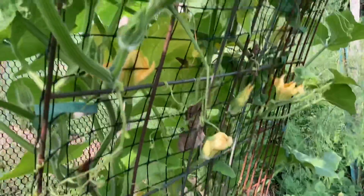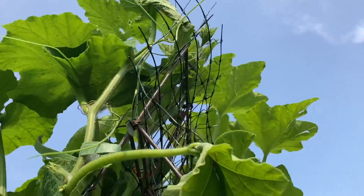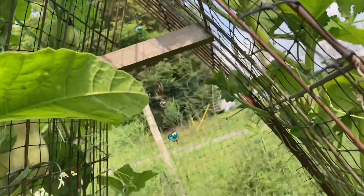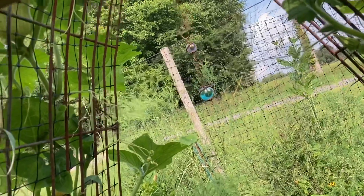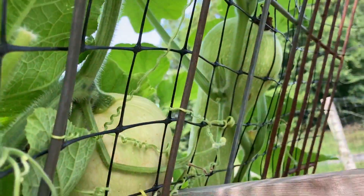The butternut squash plants are doing pretty good. They've grown all the way up the trellis and gone all the way around it. But the butternut squash kind of dry up and fall off. However, I do have one really nice one right there and then another one that seems to be doing okay.